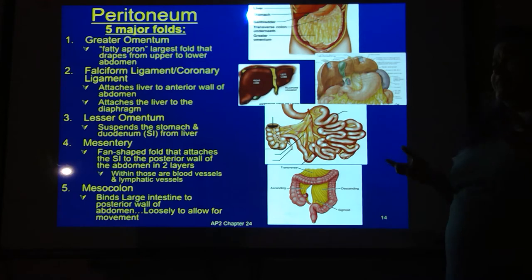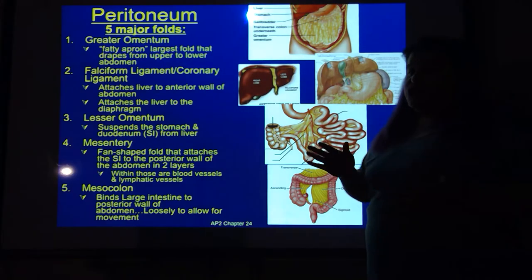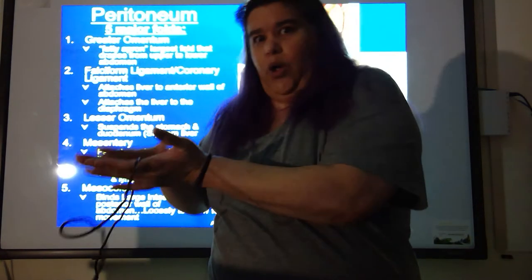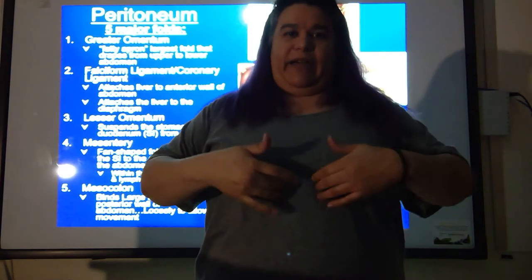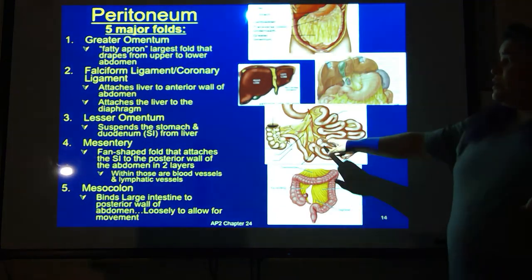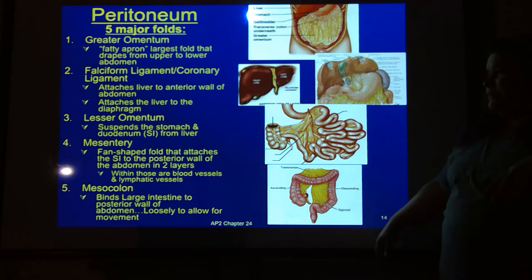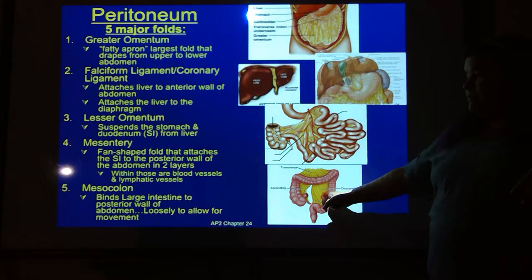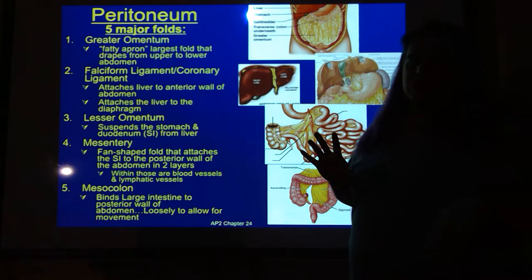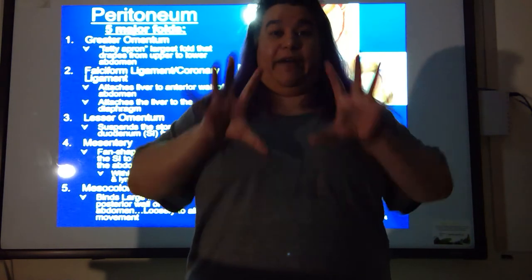The mesentery is a fan-shaped fold that attaches the small intestine to the posterior wall of the abdomen. It folds all the way around the small intestine and attaches back to the posterior abdominal cavity to keep everything suspended where it needs to be. It also contains blood vessels and lymphatic vessels. The mesocolon binds your large intestine — that upside-down U shape — to the back of your abdominal cavity to keep it in place.